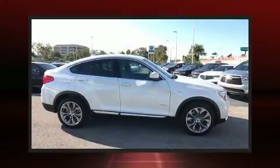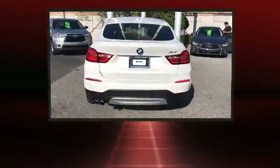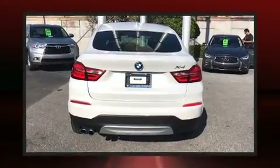Take command of the road in the 2018 BMW X4. With less than 10,000 miles on the odometer, this car combines world-recognized style and capability with practicality and plenty of verve on the road.